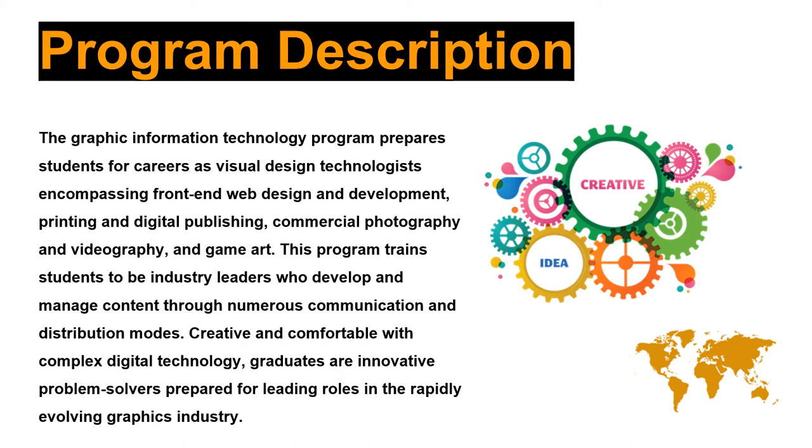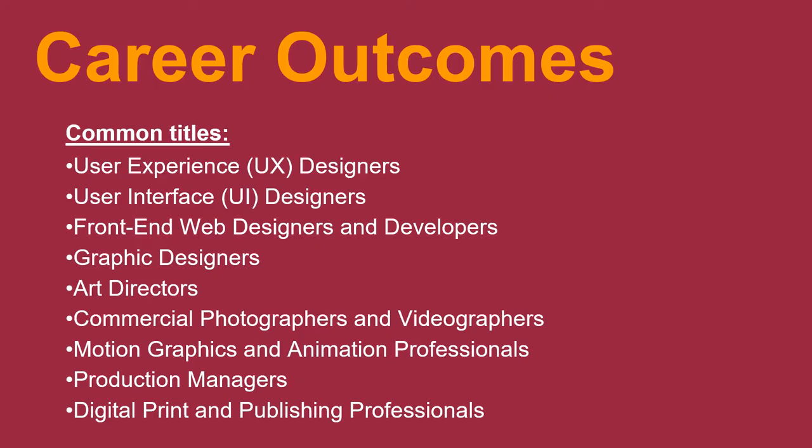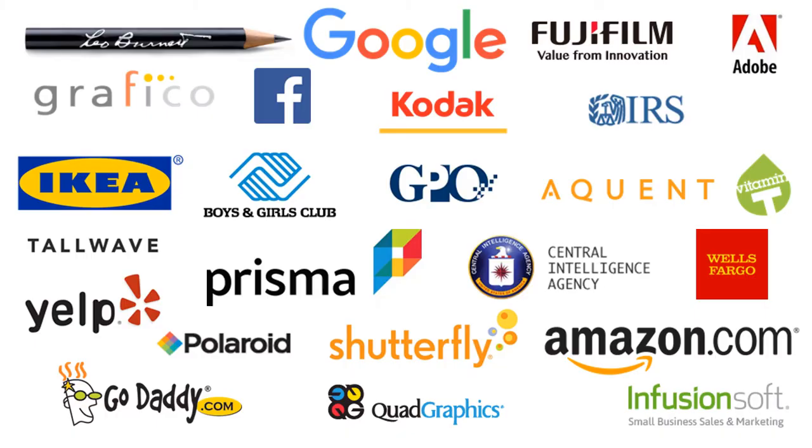Students in this program select a primary focus area consisting of 12 hours of focus courses, a minimum of 6 hours of upper division. The cross-media nature of the graphics industry requires tomorrow's graduates to understand the full spectrum of visual design and production, as well as current business practices. Here's a look at some career outcomes and the well-known organizations that our graduates go on to join.